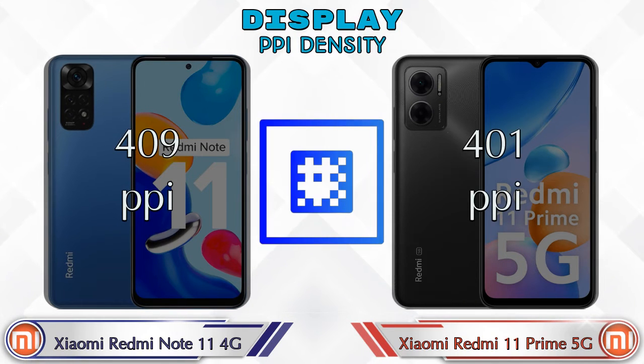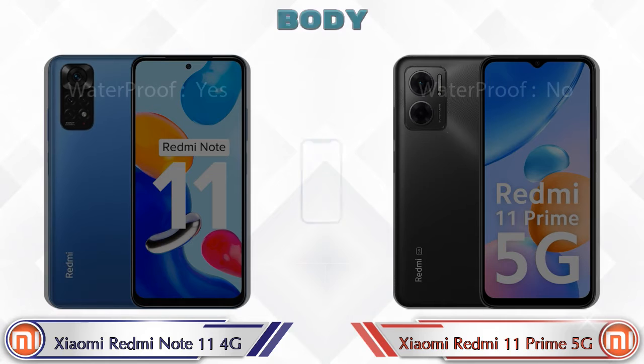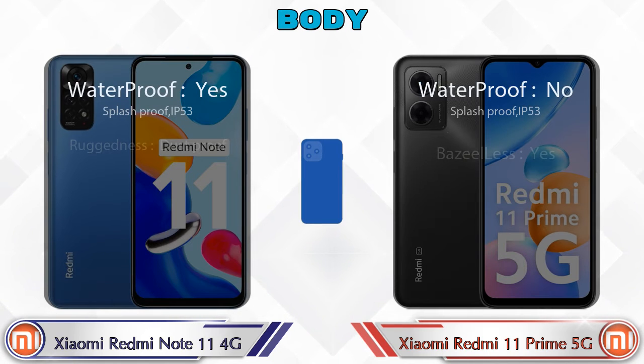Talking about PPI density, Redmi Note 11 4G has 409 pixels per inch, and Redmi 11 Prime 5G has 401 pixels per inch. Here is the complete detail of the body of both phones.